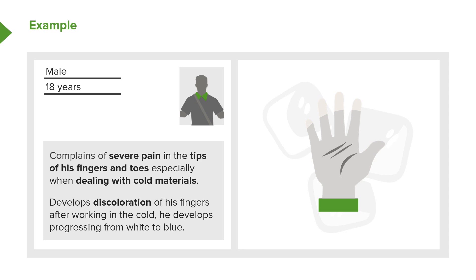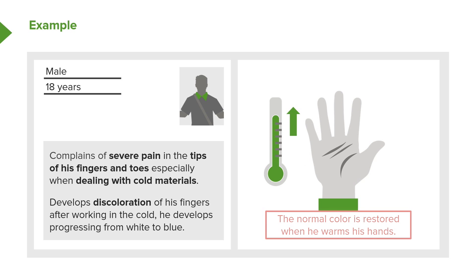He states that after working in the cold, he develops discoloration of his fingers, progressing from white to blue — you can see that in the pictures on the left and the right. And when he puts his hands in warm water or warms them up, color is restored. Usually the fingertips are bright red for a while and then go back to normal color.